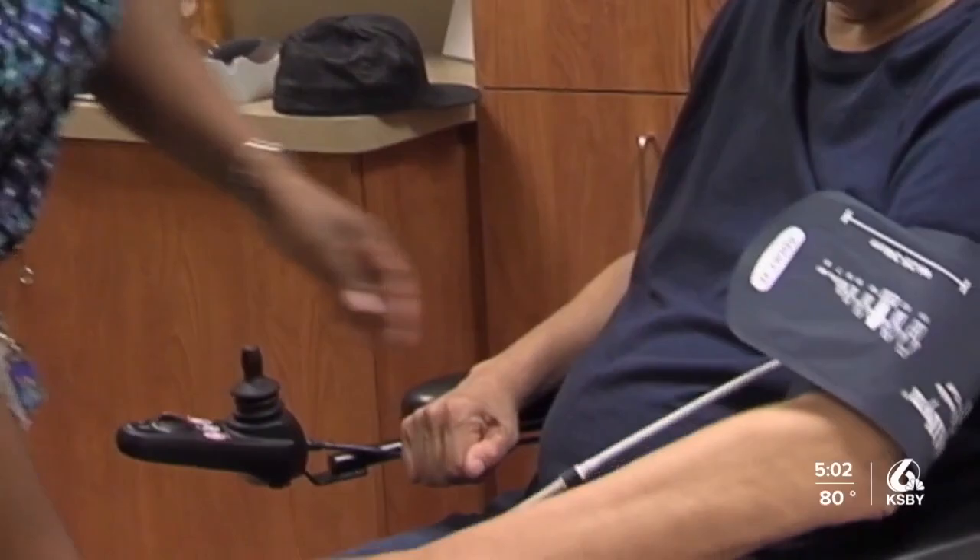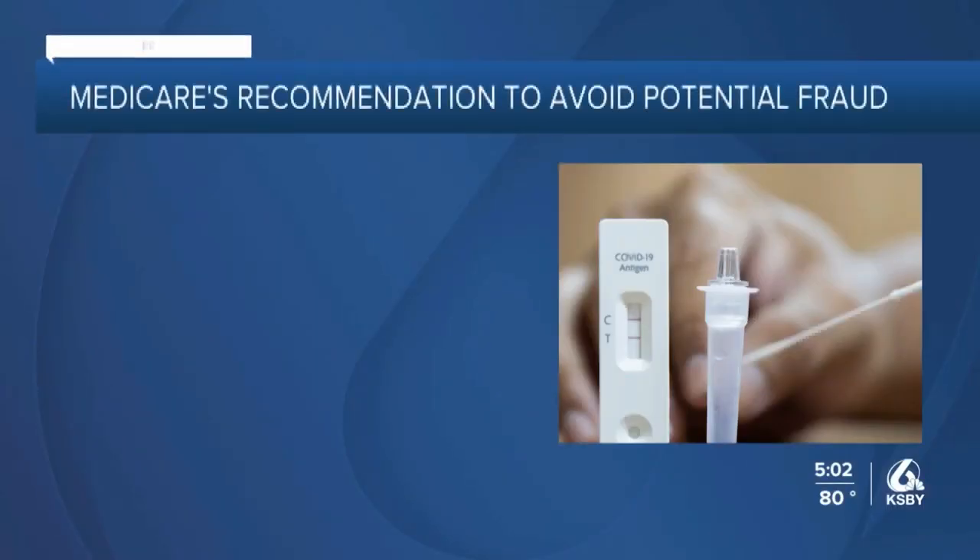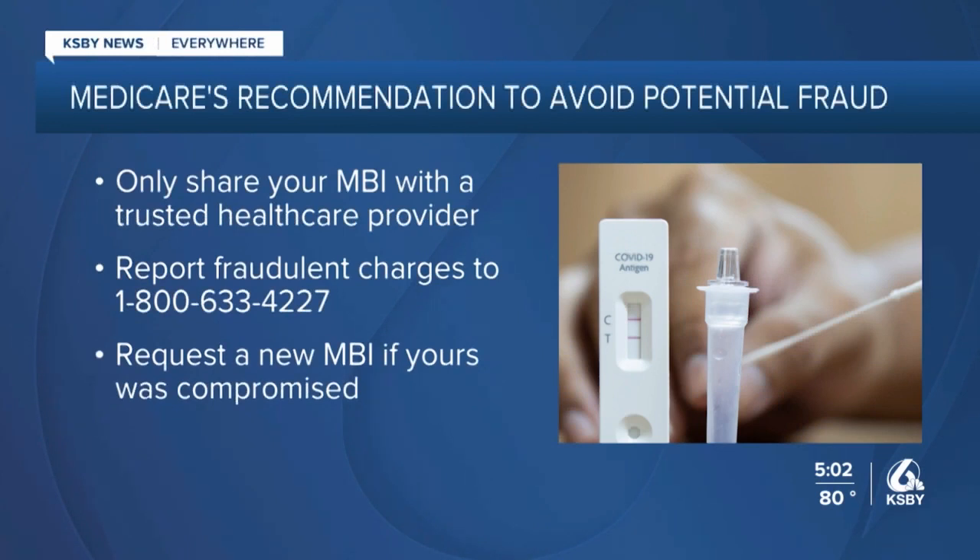So what can you do if you notice an unapproved test kit charge on your statement? Only share your Medicare beneficiary identifier with a trusted health care provider. Report fraudulent charges to 1-800-633-4227 and request a new MBI if yours was compromised.